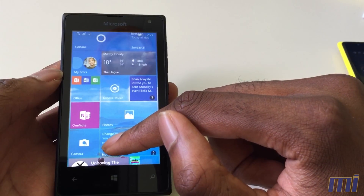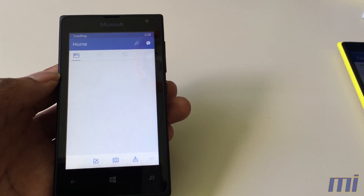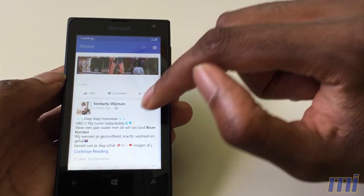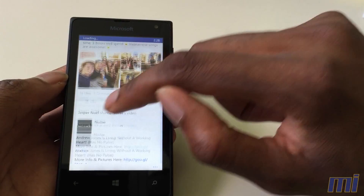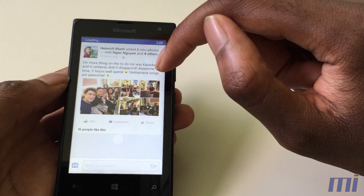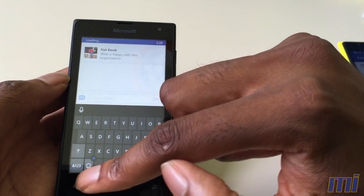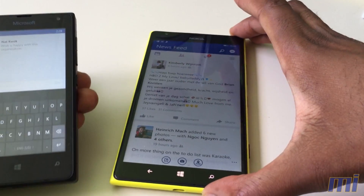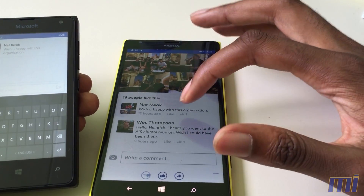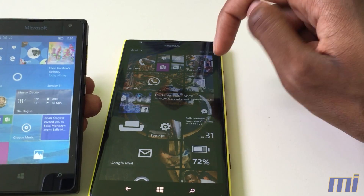Another app I wanted to look at in particular is Facebook. Facebook is much improved — it's much closer to the version you know from other platforms. One thing I especially noticed is that it's a lot easier to reply to comments. On Windows 10 I can reply directly to a specific person commenting, whereas on Windows Phone 8.1 you can write a comment but you can't reply to a particular person.